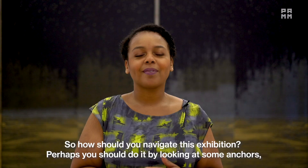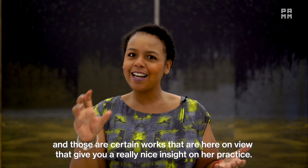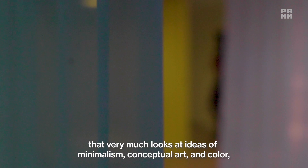So how should you navigate this exhibition? Perhaps you should do it by looking at some anchors — certain works that give you a really nice insight into her practice. I would say certainly start with Bauer Landscape. That's the work she did when she first started, which very much looks at ideas of minimalism, conceptual art, and color.